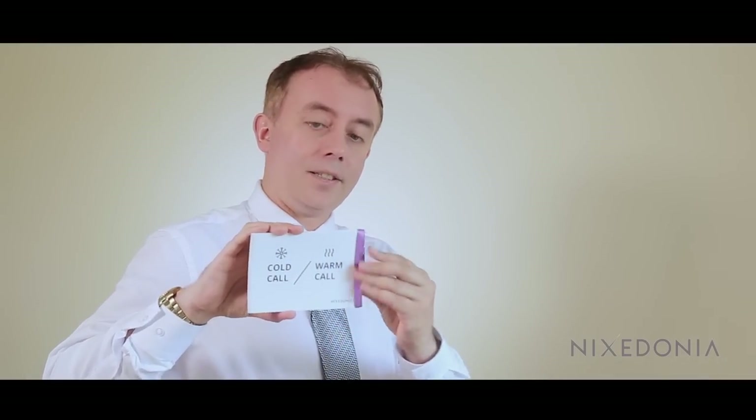Hi, I'm John from Nicodonia, and I'm really excited to be here today because we have something quite cool to show you. We've got a new product — our new product which we've just launched is called the Nicodonia Concept Cards.